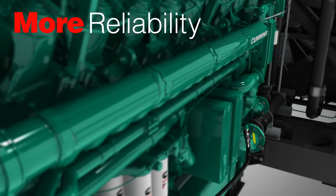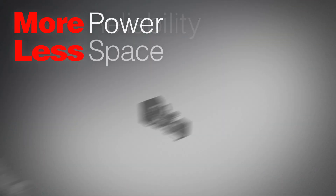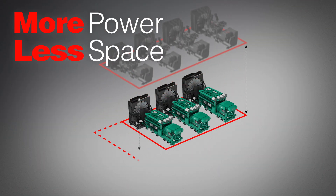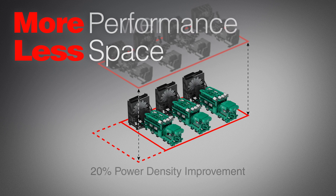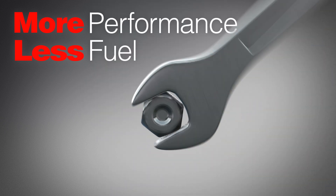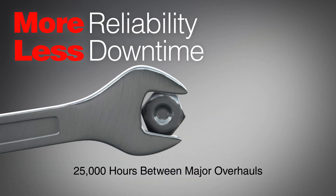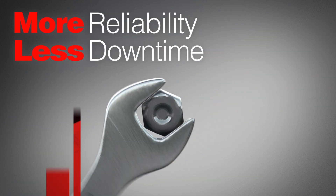By giving you a more robust power platform, we allow you to spend less. Real estate is expensive. Our smaller footprint means less space. Best in class fuel efficiency lowers operating costs. Our enhanced design takes service into account to make it faster and easier, so you'll spend less time maintaining your generator sets.